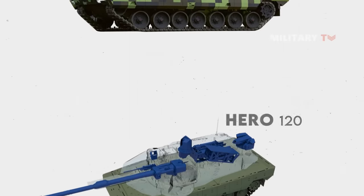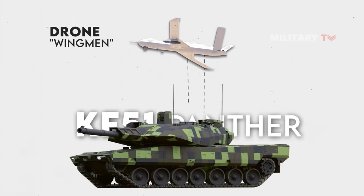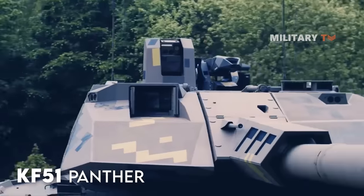The tank's conceptual design also has potential to collaborate with drone wingmen. As a result, the German KF-51 Panther is most likely the most advanced in its category.